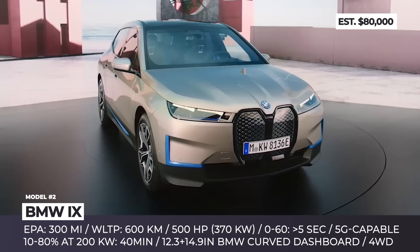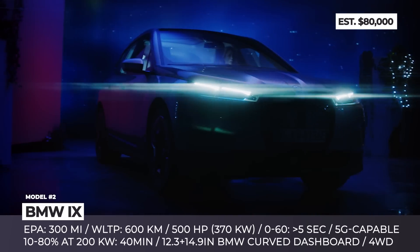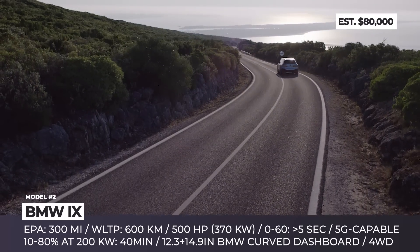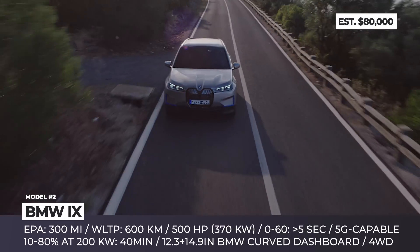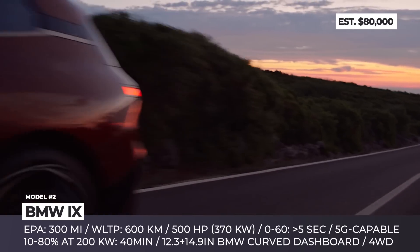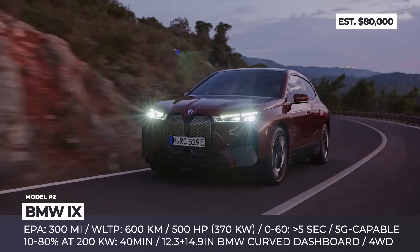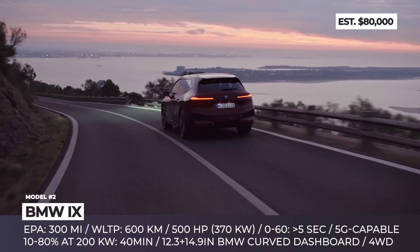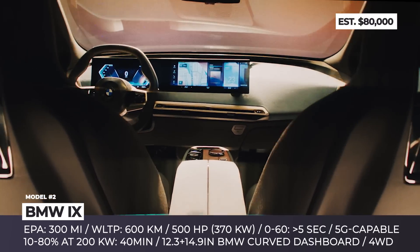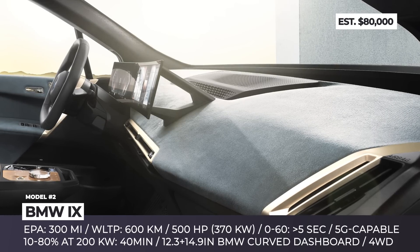BMW iX. Unlike the upcoming iX3 crossover that has an ICE counterpart, the all-new iX is a purposefully built electric vehicle with no analogues in the BMW roster. It is underpinned by a cluster architecture fitted with BMW's 5th generation eDrive technology — a dual-motor all-wheel drive setup peaking at 500 horses. The motors are juiced by a 100 kWh battery with energy efficiency of 21 kWh per 62 miles, offering 300 EPA miles and supporting fast charging at 200 kW, recovering to 80% in 40 minutes. An 11 kW wall box option enables home charging in 11 hours.